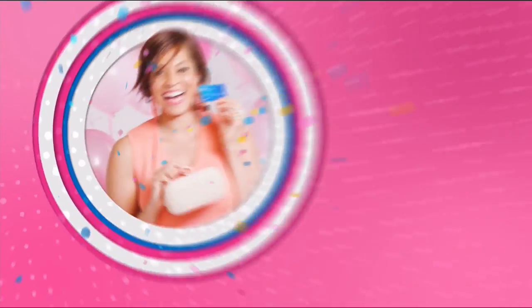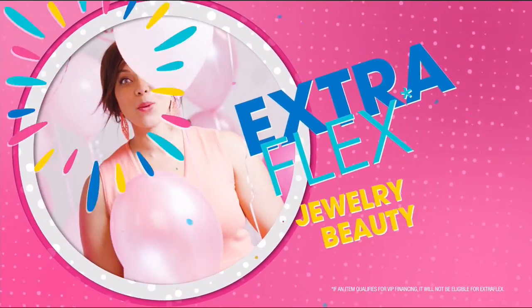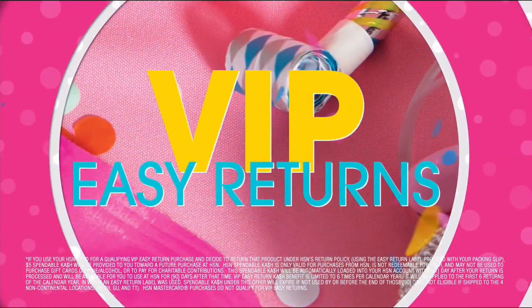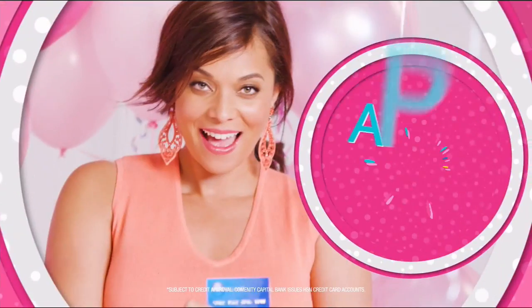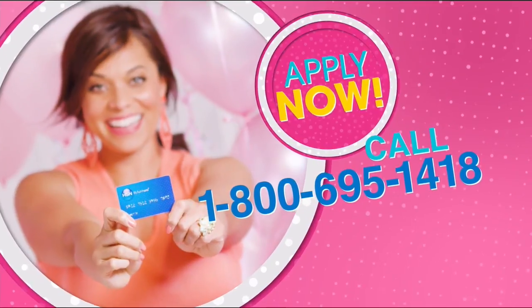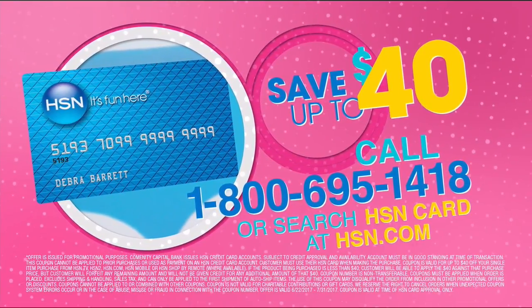Hosting 40 days of birthday with up to $40 off when you get an HSN card. Celebrate with extra flex on all jewelry, beauty, and fashion. Plus VIP financing, VIP easy returns, and exclusive offers — all with no annual fee. Join the party of the year. Apply for your HSN card now. Call 1-800-695-1418 or search HSN card at hsn.com.